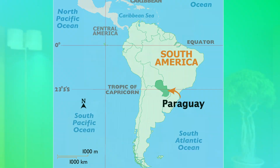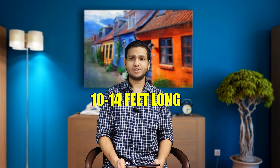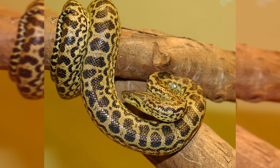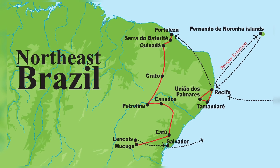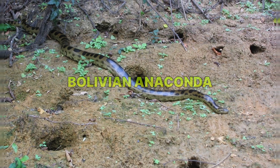Other kinds of anacondas include the yellow anaconda, which lives further south in places like Paraguay, Bolivia, and Argentina. It is smaller than the green anaconda, usually 10 to 14 feet long, and has bright yellow-green skin with black spots. The dark spotted anaconda lives in northeastern Brazil and nearby coastal areas. The Bolivian anaconda, found more recently, looks like a mix of both green and yellow anaconda.